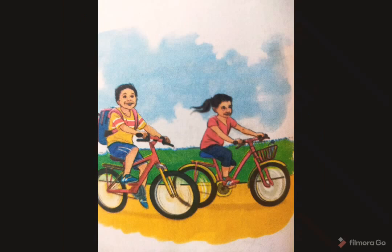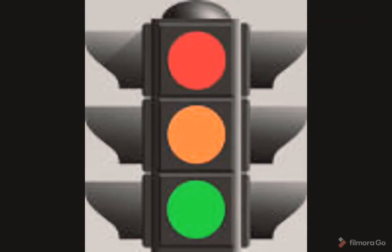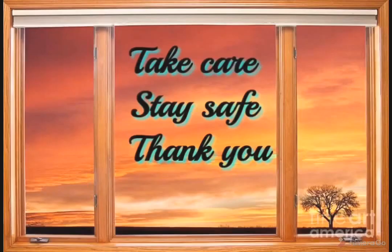Mayur and Neha reached the cricket ground on time and they enjoyed the match with their friends very nicely. So children, the moral of the story is we must follow the traffic rules and you should be safe on the road. This was the end of this lesson. Kindly read the lesson and understand it. See you in the next video class. Till then, take care of yourself, stay safe, stay home, and thank you very much.